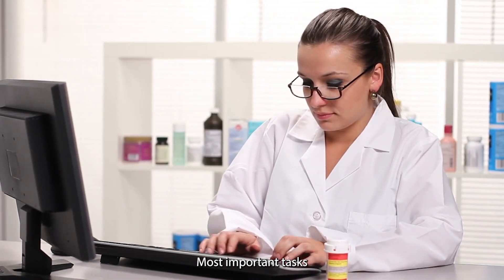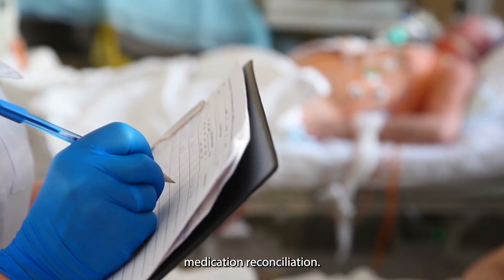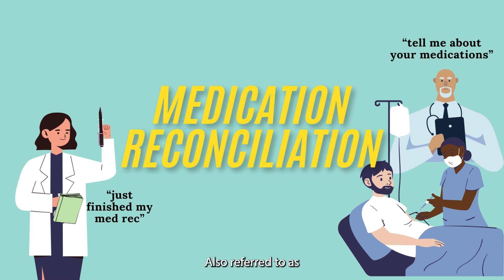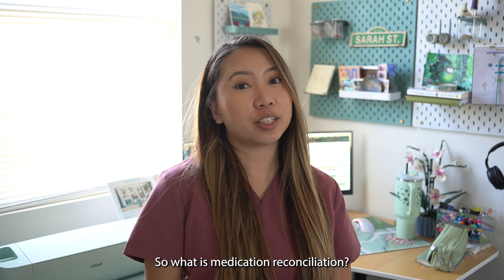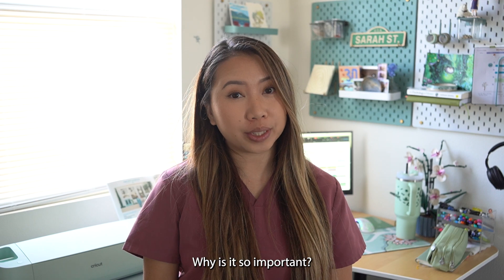As a hospital pharmacist, one of the most important tasks is to perform a medication reconciliation, also referred to as MedRec in the healthcare field. So what is medication reconciliation? Why is it so important?